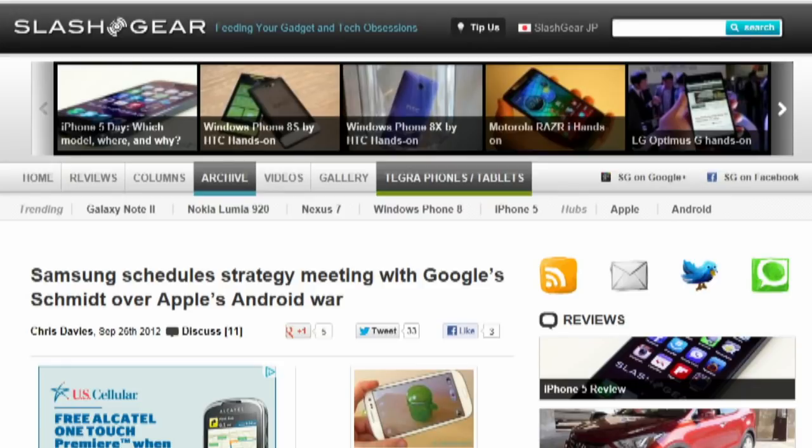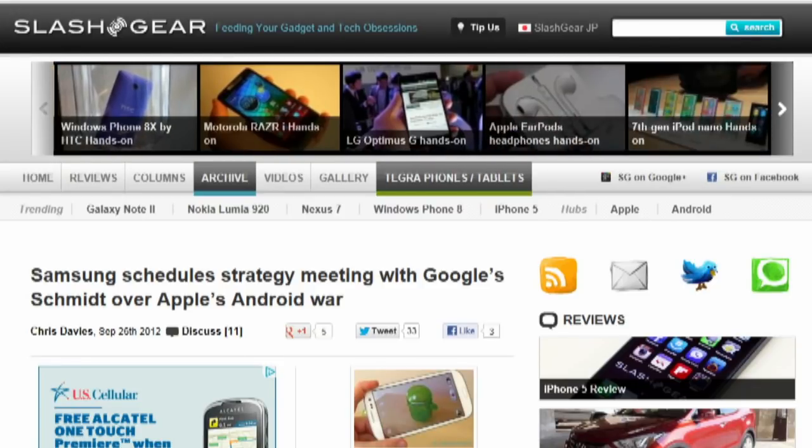Samsung's mobile chief Shin Jong-kyun says that Google chairman Eric Schmidt is set to meet with Samsung executives in South Korea this week around the launch of the Nexus 7 there, to further Google's involvement with Android litigation. Samsung hasn't let that $1 billion U.S. ruling in Apple's favor get it down — it's increased its handset sales target to $400 million for 2012 and is attempting to block sales of the iPhone 5 based on alleged infringement of LTE patents.